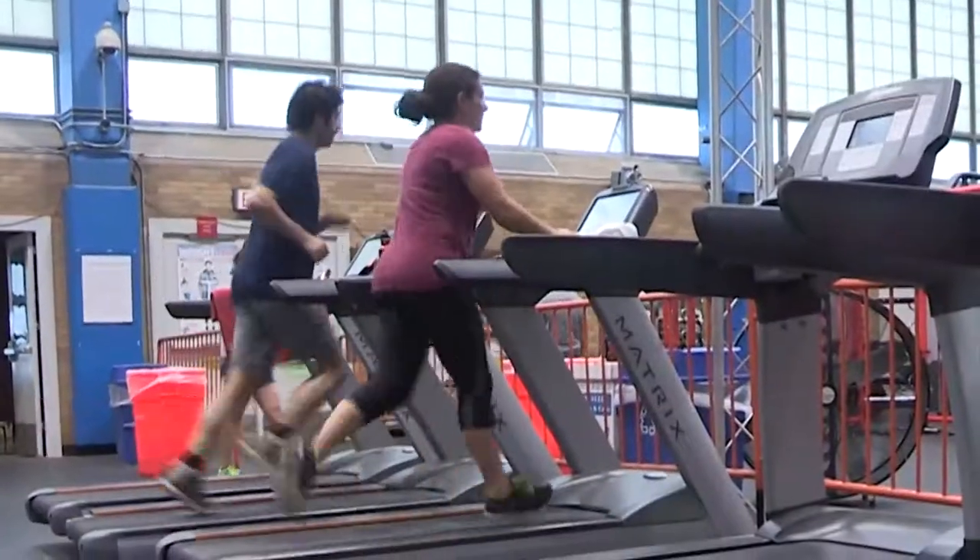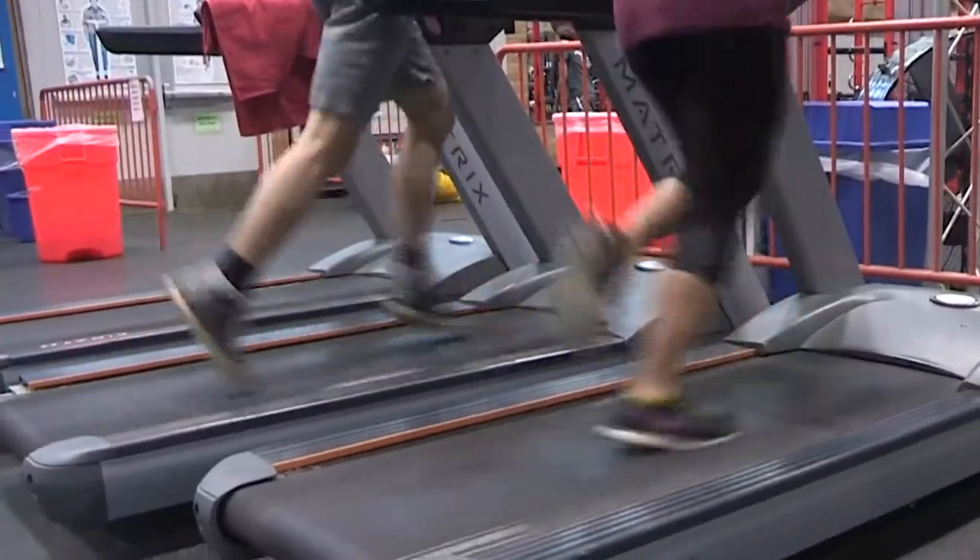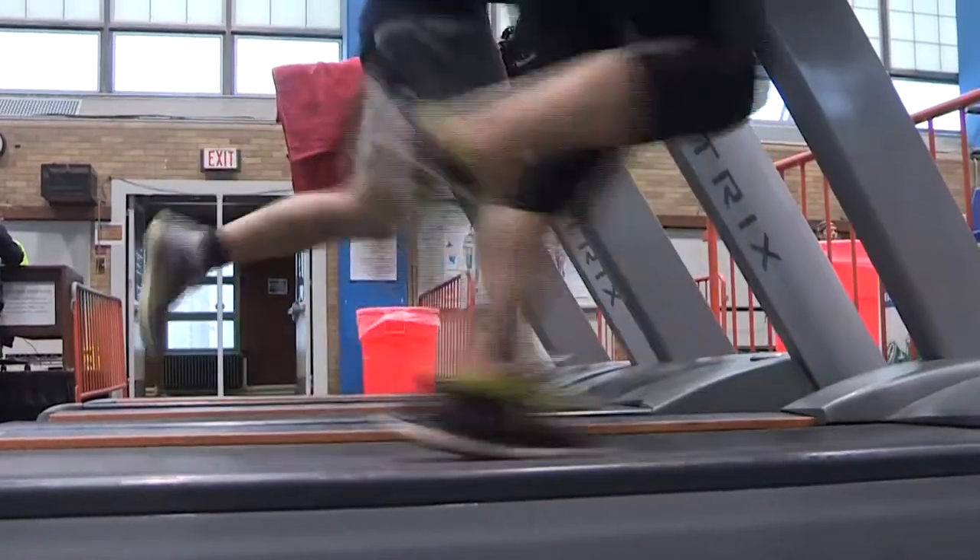Getting out to walk or run this summer shouldn't be painful. Really. When it comes to exercising, just choosing the right shoe can take the pains out of your gains.